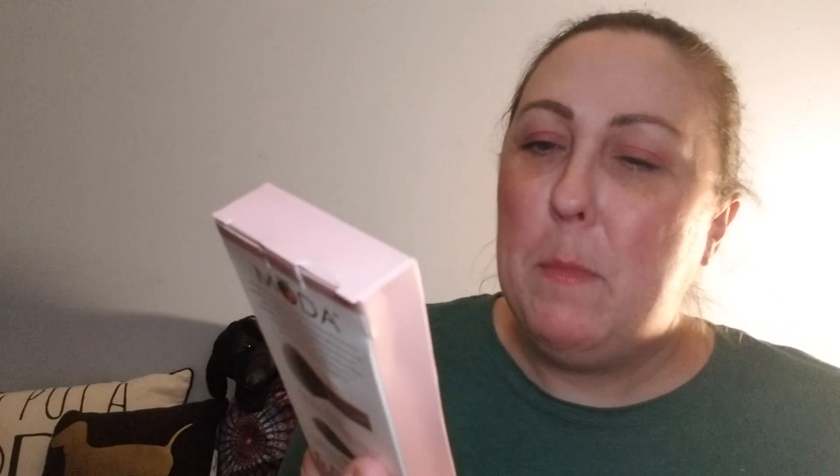So, just like with Boxy Luxe, the theme is 'La Vie en Rose' — I think that's how you say it. And we could get a Moda brush set; this is the powder and soft glow set. I actually wanted this brush.